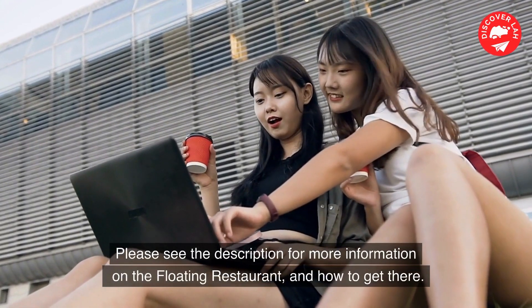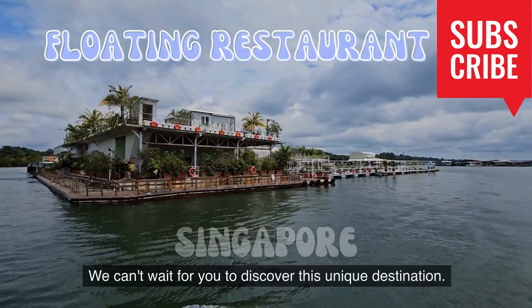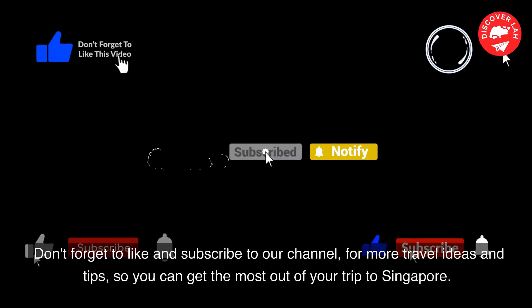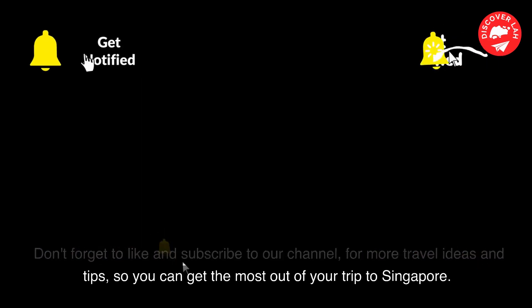Please see the description for more information on the floating restaurant and how to get there. We can't wait for you to discover this unique destination. Don't forget to like and subscribe to our channel for more travel ideas and tips, so you can get the most out of your trip to Singapore.